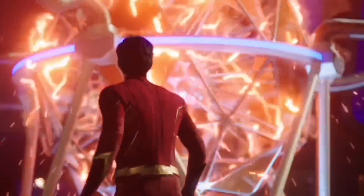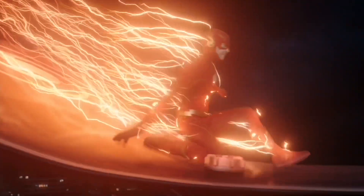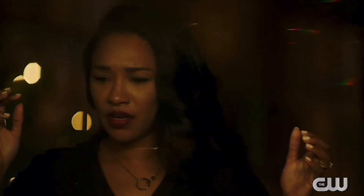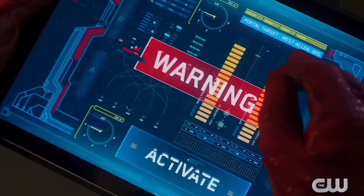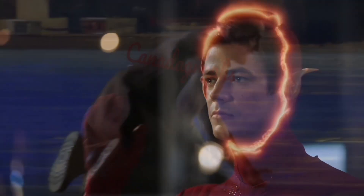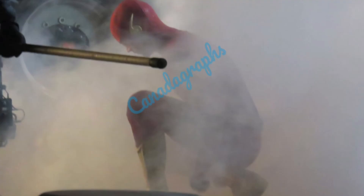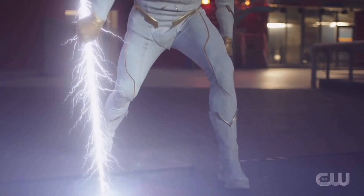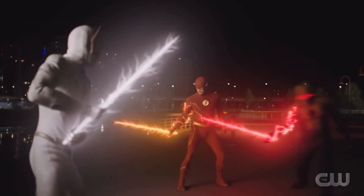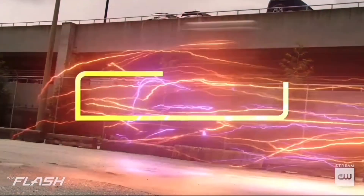Despero doesn't seem to be in his CGI form very often, which doesn't bother me too much since I'm not too familiar with the character. Tony Curran still looks great in the human form of Despero. Canada Graphs also mentions that Despero is mostly on the ground when filming. Judging from what I'm seeing, this looks like the final battle between the two — Barry seems to have the upper hand as Despero is crumpled on the ground. This is probably where Despero is officially defeated by Barry and the Armageddon event is wrapped up.